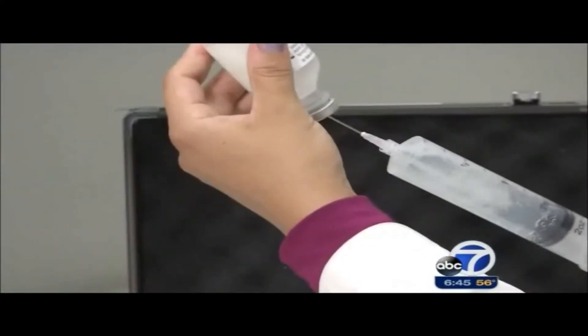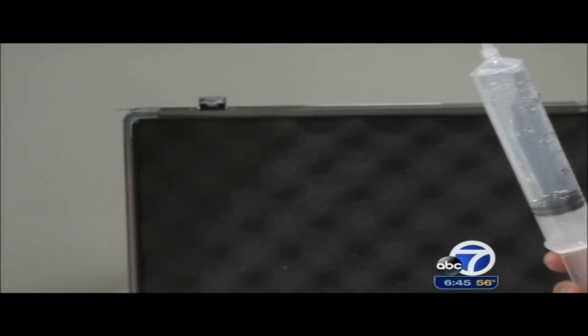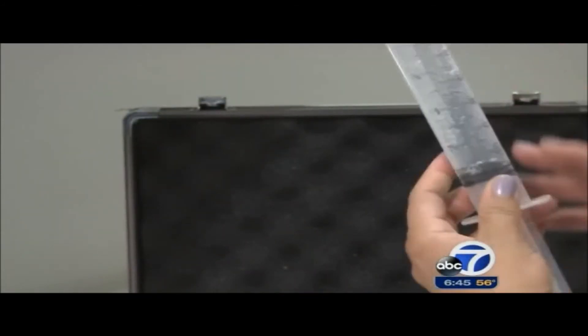Dr. Zeidler says it's quicker and less painful than the saline injections traditionally used to expand the skin. Hearing that they're going to be in control of this expansion process — to start and stop, or go as quickly or as slowly as they want — has a huge emotional impact. In addition, not having to come in and be poked with a needle when they're seeing their doctor.